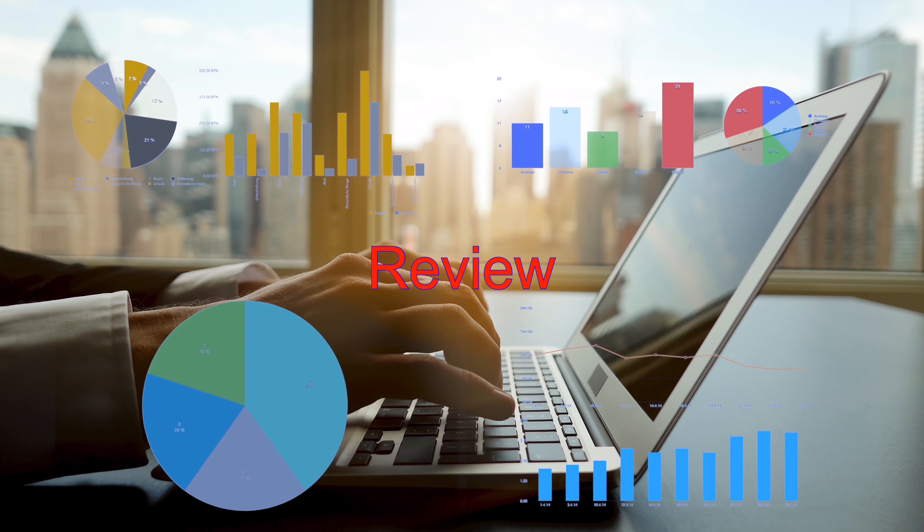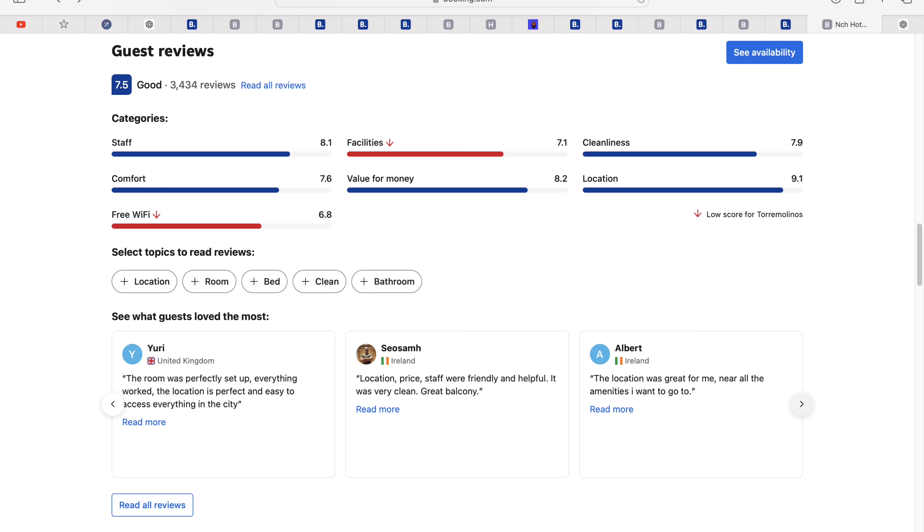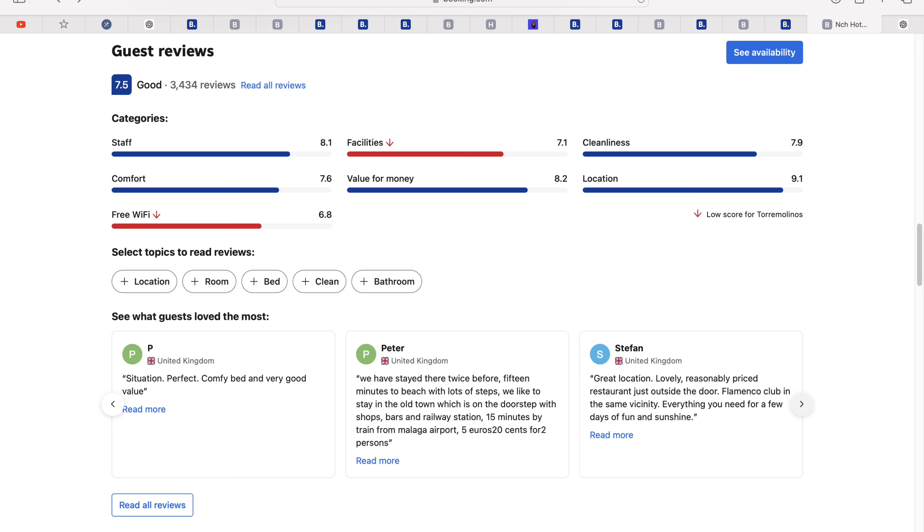There are 3,434 reviews on the Booking.com website, giving it a good 7.5 score. Note that on Booking.com, reviewers must have actually stayed at the property, making reviews generally honest. The breakdown: Superb 1,050, Good 1,623, Passable 506, Poor 167, and Very Poor 88. Around 78% rate their stay as superb or good — decent, though there are some noted issues with facilities and Wi-Fi.